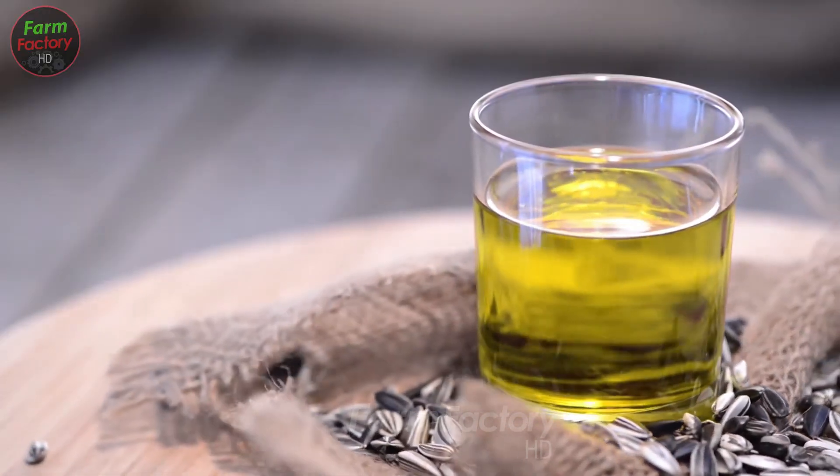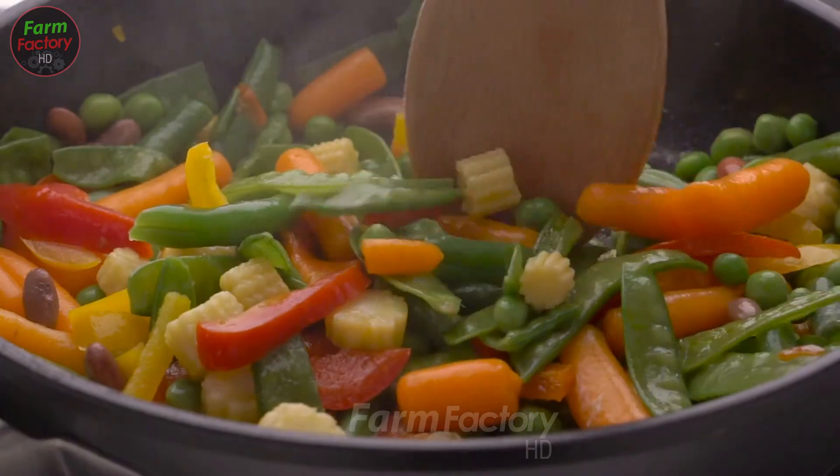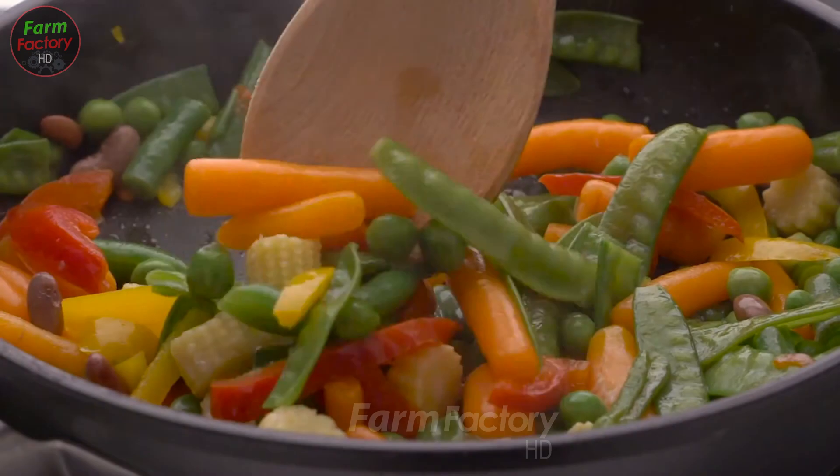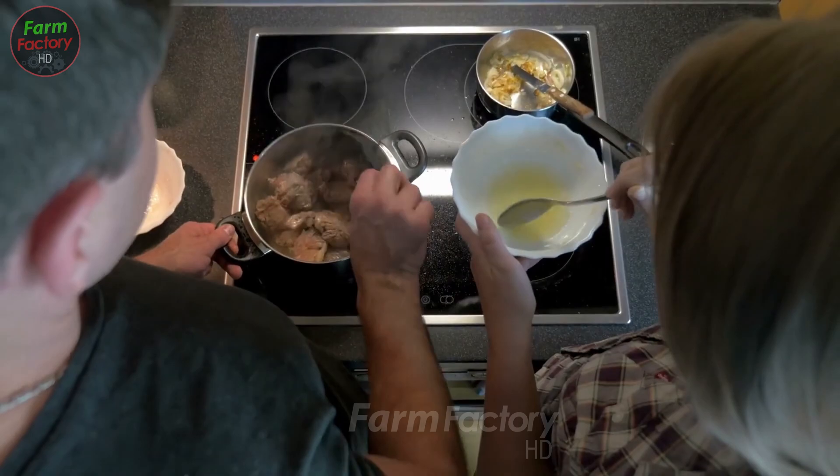What's even more amazing is that sunflower seeds are less likely to cause allergies, and they're affordable and easy to harvest. With such a nourishing and accessible seed, is there any reason not to explore further?